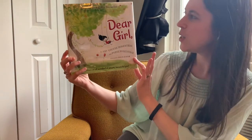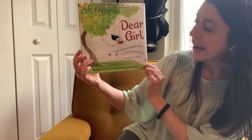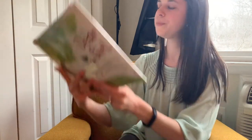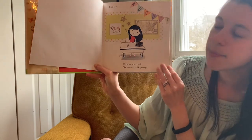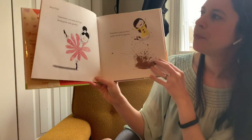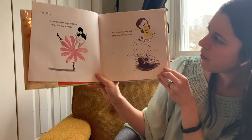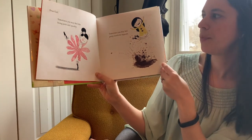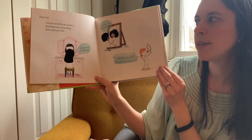One more book for us today, my friends. This is called Dear Girl by Amy Krauss Rosenthal and Paris Rosenthal, illustrated by Holly Hatem. Dear Girl, keep that arm raised — you have smart things to say. Dear Girl, sometimes you may feel like being pink and sparkly. Sometimes you may feel pretty much the opposite. Dear Girl, look at yourself in the mirror. Say thank you to something that makes you you. Thank you, freckles. Thank you, birthmark. Thank you, red hair.